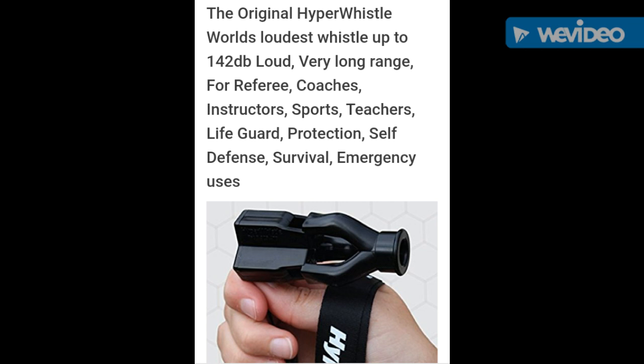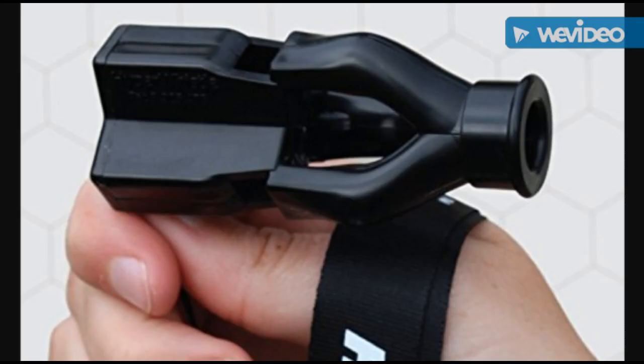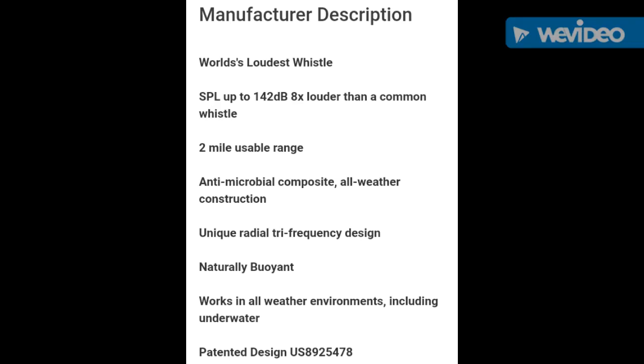This is the original Hyper Whistle, supposed to be the newer loudest whistle in the world. I'm not sure about that because they all test these whistles in different ways. It's a very large, bulky, and somewhat awkward-looking whistle. I have not personally tried it, but they say you can use it for up to two miles. Those typically go for around $15.